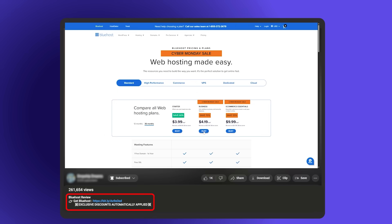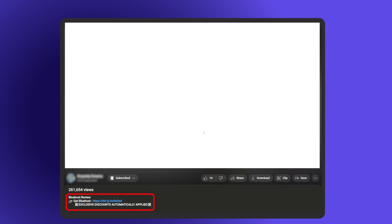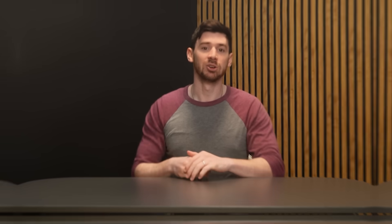If you've heard something here that stood out and you want to try Bluehost for your next website, you can get started using the affiliate link down in the description below. You'll get a discount for all of their plans, which you wouldn't find if you went directly through their website.